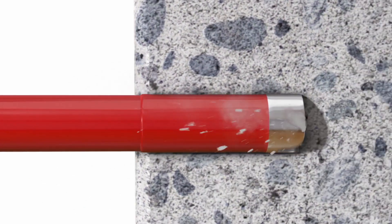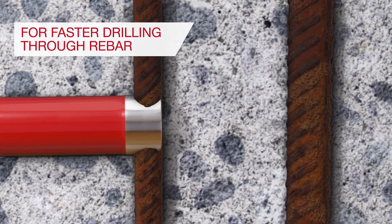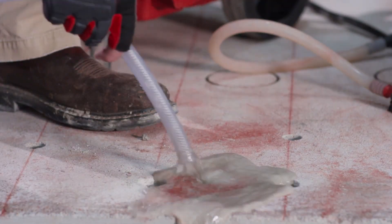Whether you're working on pipelines, rebar, or heavy-duty anchoring, this tool delivers exceptional performance. While it comes with a price tag of around $5,000, the quality and precision make it well worth the investment.